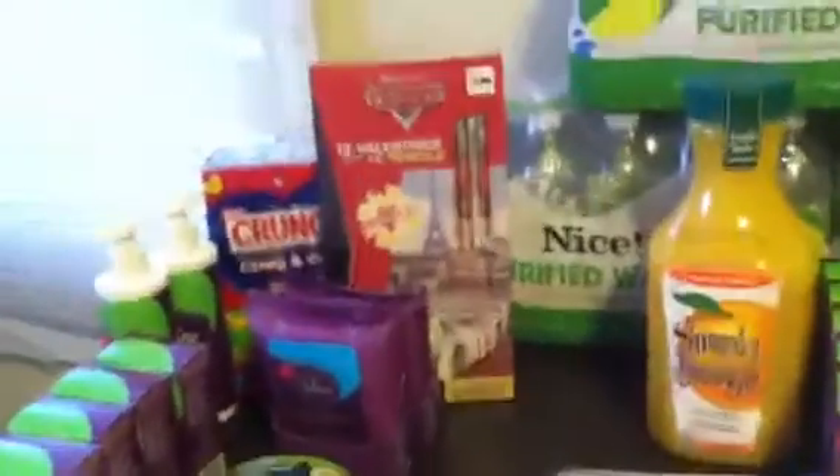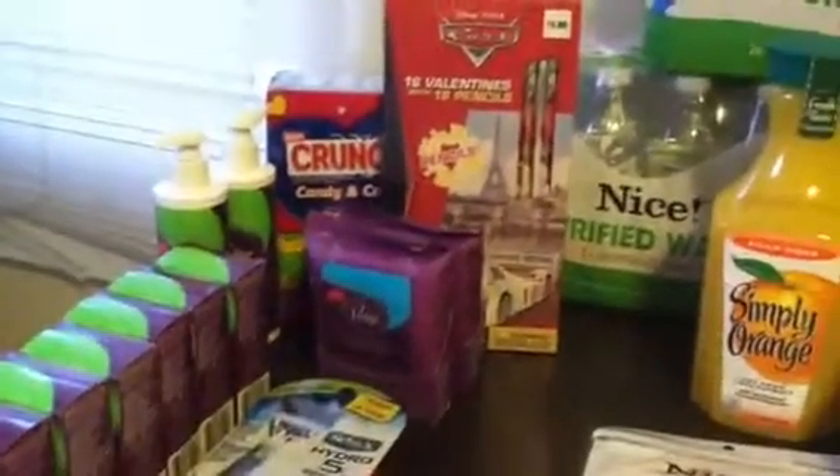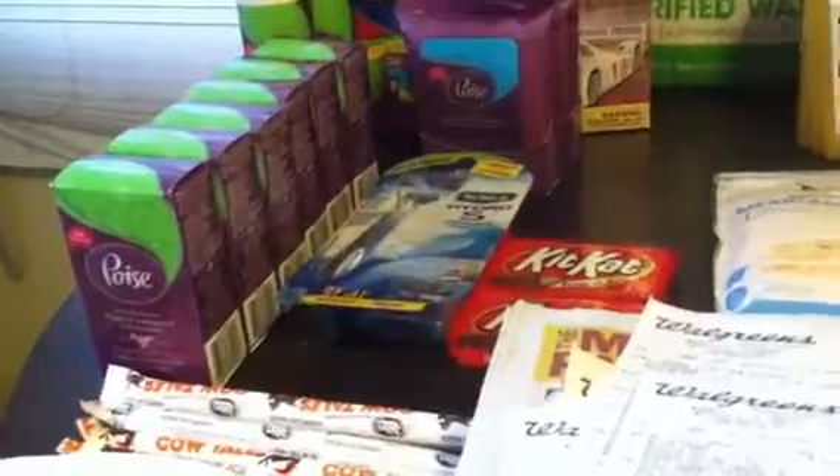I threw in a Kit Kat, and there was some Valentine's Day stuff on clearance — my son loves cars, and I got the crunch candy because my sister loves Crunch. For the UP rewards, the limit is two per card and I have 16 cards, so that's why I have so many. I've only used five cards so far.